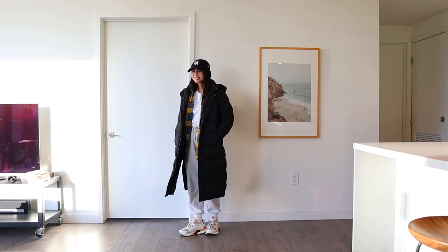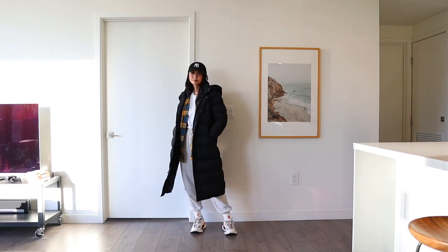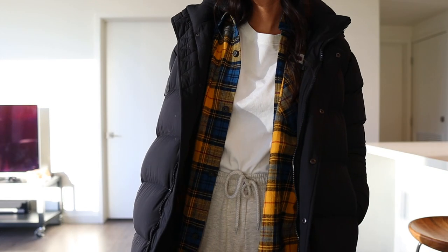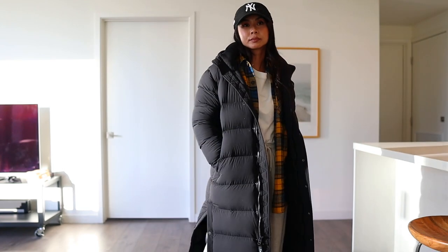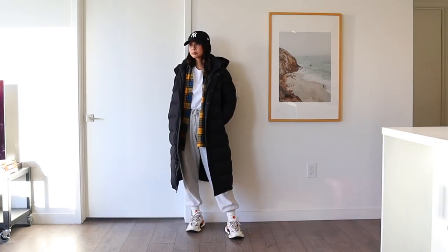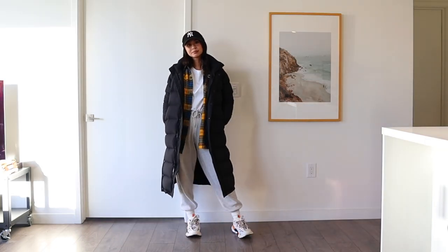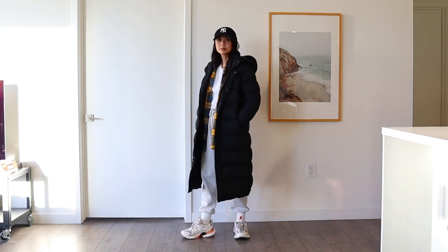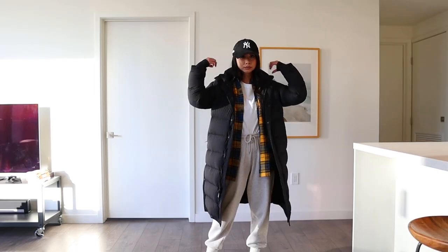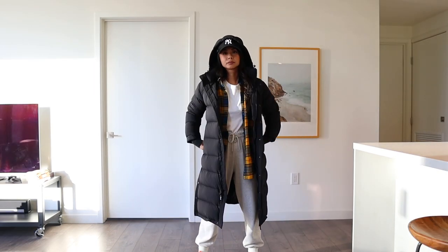I'm wearing a gray pair of sweats I got from Amazon, a white t-shirt from Aritzia, and an oversized flannel from Acne Studios. I love Hailey Bieber's style and I draw a lot of inspiration from her street style pictures — this outfit kind of reminds me of something she would wear. She's kind of known for rocking this sporty, oversized clothing with sneakers.